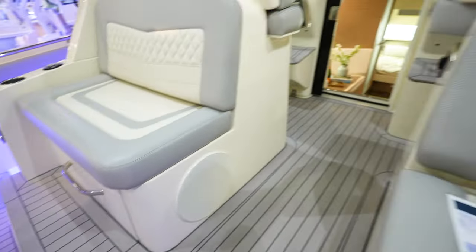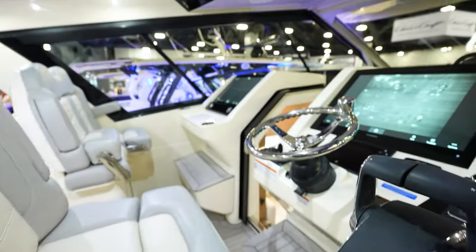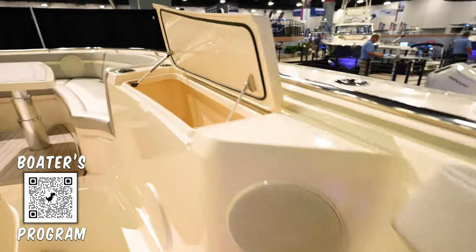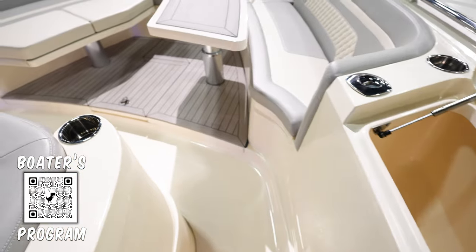Huge subwoofer right there. Let's go to the front before we go down in the console. Lots of walking area right here on the side of the gunnel. See right in here to the helm area. But walking up the front here — radio controls, another storage here. Looks like it's got drains, so you could probably use this as a cooler if you wanted to, though I'm not sure that's really what it's for.